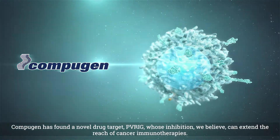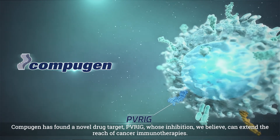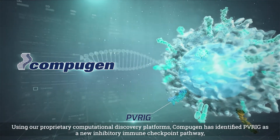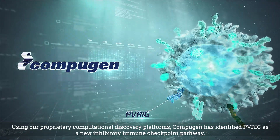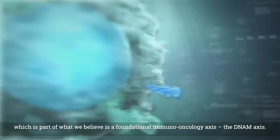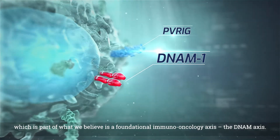Compugen has found a novel drug target, PVRIG, whose inhibition we believe can extend the reach of cancer immunotherapies. Using our proprietary computational discovery platforms, Compugen has identified PVRIG as a new inhibitory immune checkpoint pathway, which is part of what we believe is a foundational immuno-oncology axis, the DINAM axis.